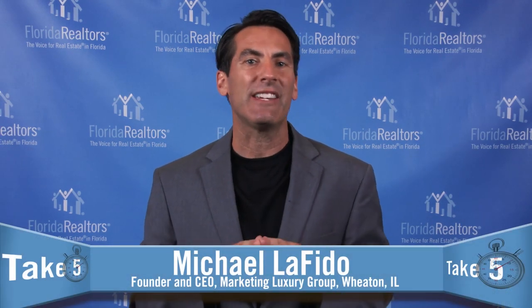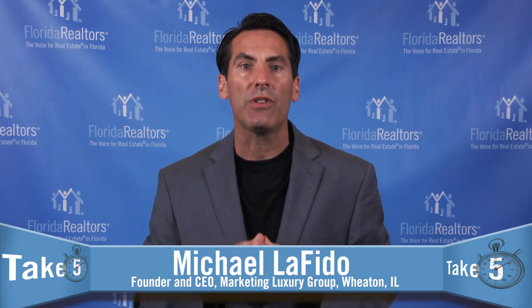I'm Michael Lafito, the founder and CEO of Marketing Luxury Group. I teach real estate professionals like you the importance of marketing luxury properties using storytelling techniques. Let's take five minutes to talk about how you can find a property story and make it sing with creative marketing.